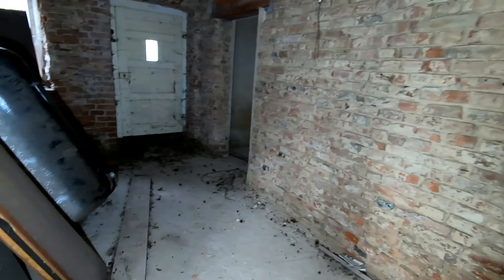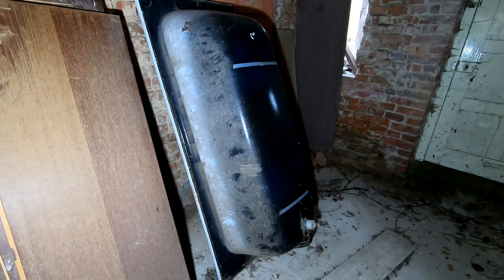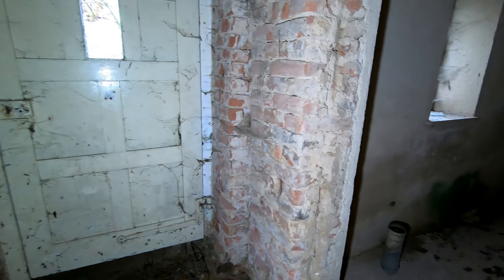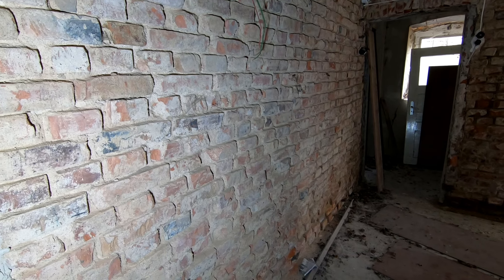Das ist jetzt die eigentliche Haustüre gewesen. Da ist eine Badewanne angelandt. Man hat einmal versucht, das Ganze zu renovieren, wie es ausschaut. Das ist wieder so eine klassische Folge – angefangen und dann einfach aufgehört. Da sieht man recht schön die Mauerstruktur.